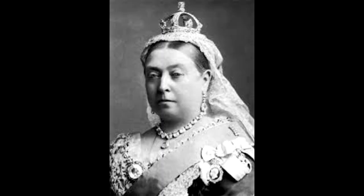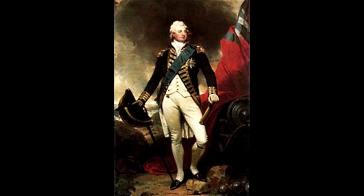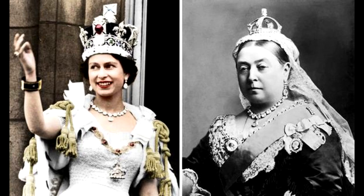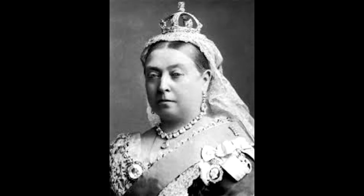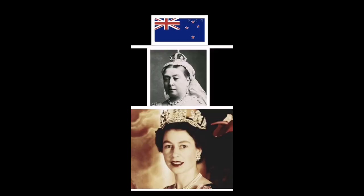Then we go on to Queen Victoria, who was the niece of King William IV, and she took over from William and formed the Crown Corporations with Queen Elizabeth II under the Union Jack flag of New Zealand.